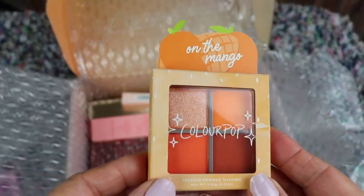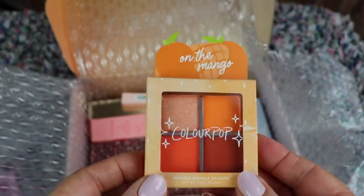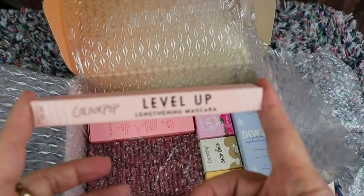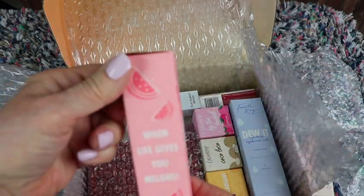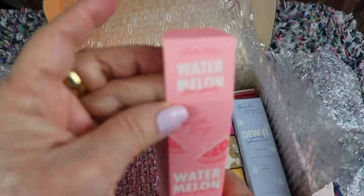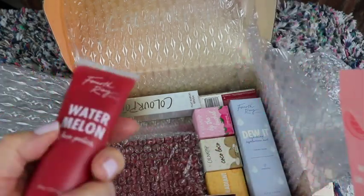This is on the Mango — that's pretty. Mango is one of my very favorite fruits to eat so I'll probably enjoy this. I also have an up-lengthening mascara. This one is called 'When Life Gives You Melons.'